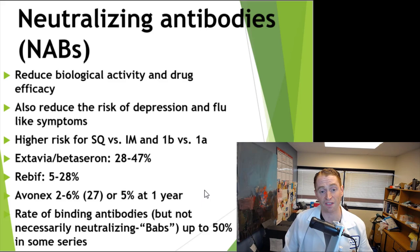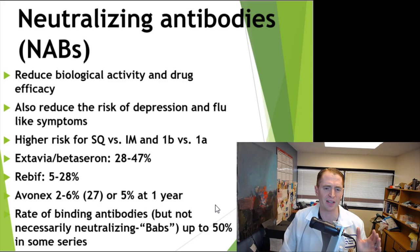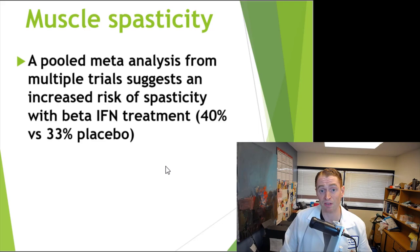You can also get other binding antibodies that do not neutralize or reduce the efficacy of the drug — sometimes known as BAVs — which in my opinion are insignificant. Muscle spasticity has also been reported. In a pooled meta-analysis from multiple trials, the rate of spasticity is higher in people with MS being treated with beta-interferons — about 40% versus only 33% with placebo.